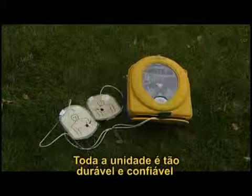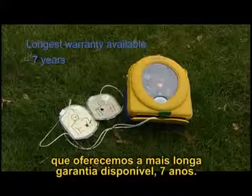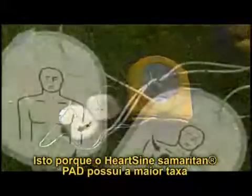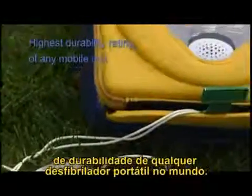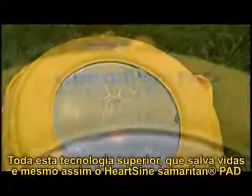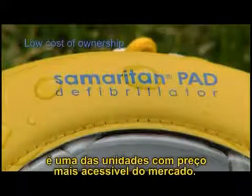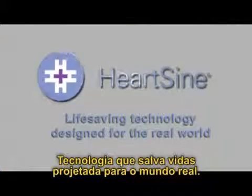The entire unit is so durable and reliable that HeartSine offers the longest warranty available: seven years. The HeartSine Samaritan PAD has the highest durability ratings of any portable defibrillator in the world. Yet despite all this superior life-saving technology, it is one of the most affordable units on the market — life-saving technology designed for the real world.